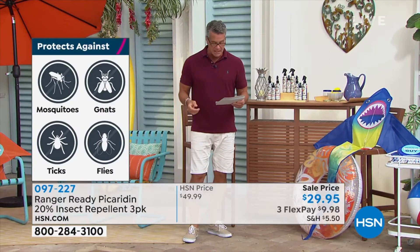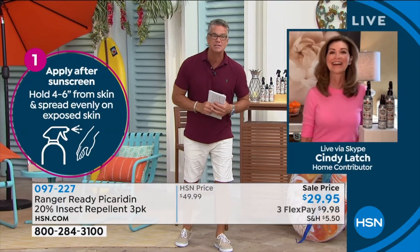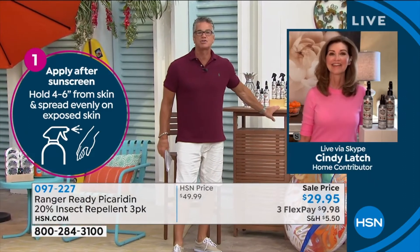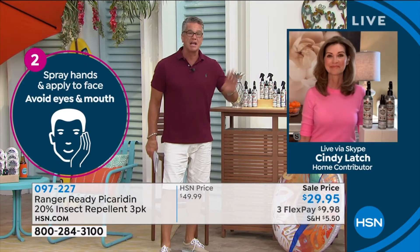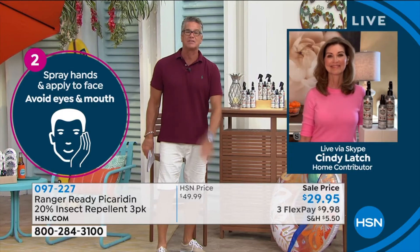Let me introduce you to our special guest. Cindy Latch is joining us. Welcome to the show, it's so good to have you here. A lot of people take it for granted — they just go to the corner store and buy whatever's in a bottle and put it on their skin without realizing what's in it. Tell us a little bit about Ranger Ready, how you guys got started and what makes it so special.